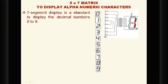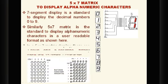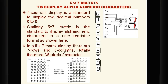The first and foremost requirement is a 5x7 matrix to display alphanumerical characters. Just as a 7-segment display is a standard to display decimal numbers 0 to 9, when it comes to alphanumerical characters like uppercase and lowercase letters, it is mandatory to have a 5x7 matrix. The 5x7 matrix has 7 rows and 5 columns — totally 35 pixels per character.